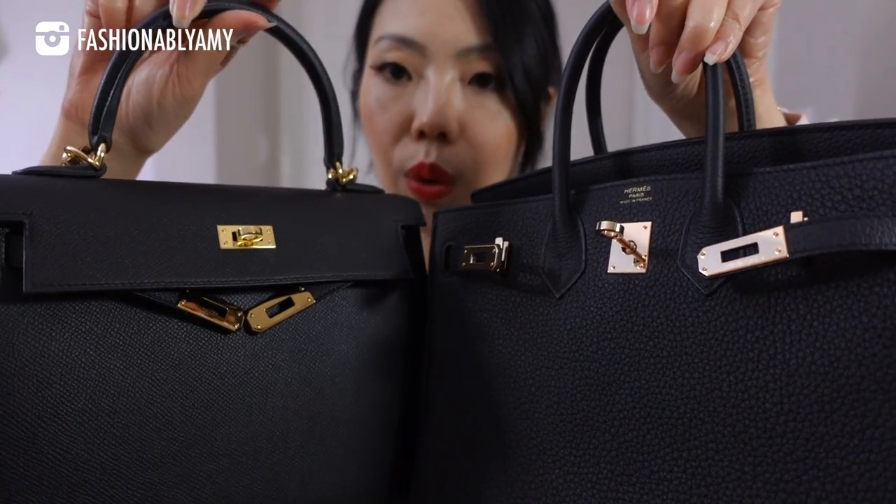Rose gold is super sensitive to humidity and temperature changes, so it will show the beginning of tarnishing or oxidation very quickly. Remove all your stickers, and wipe the hardware off every time you're done using the bag — it will stay perfect for a very long time. I never have to worry about mine because that's what I do. As for the scuffs on the feet, that's inevitable because you're putting your bag down every time.